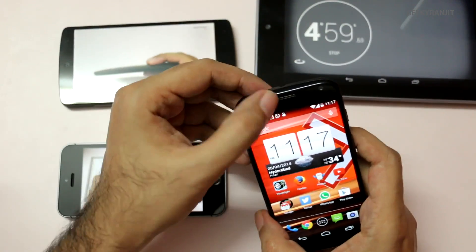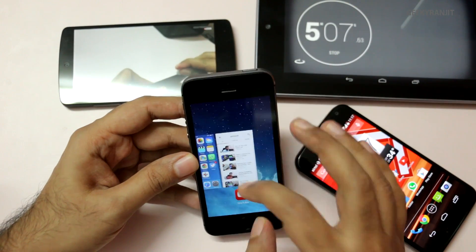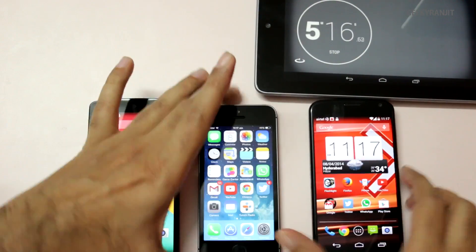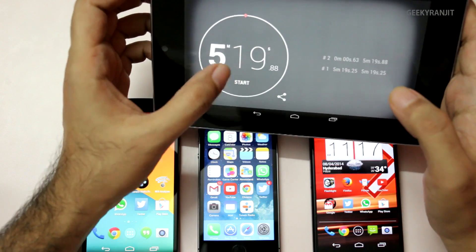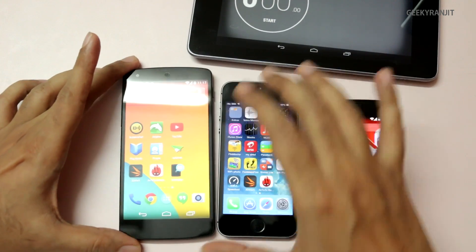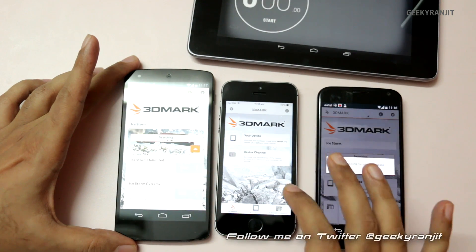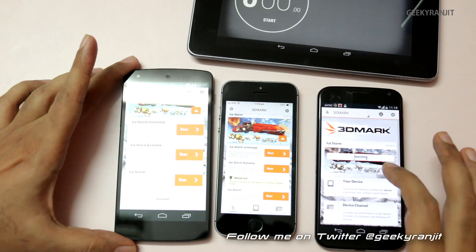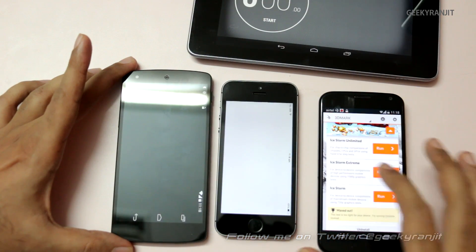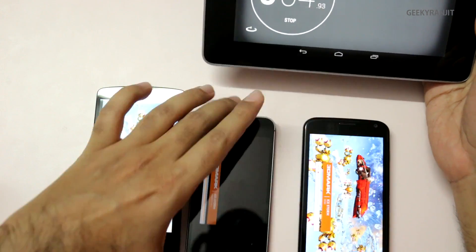For the final test, I'll clear all notifications and running apps on all three devices and run 3DMark to simulate a gaming environment. I'm running the Ice Storm Extreme test on all three devices simultaneously. We'll check temperatures after about a minute, then again after three minutes.